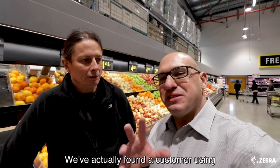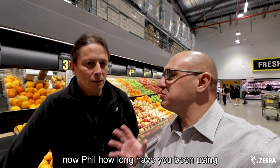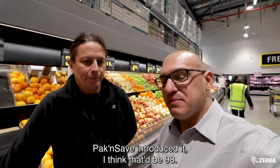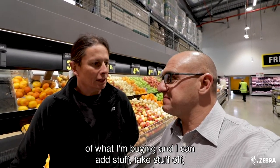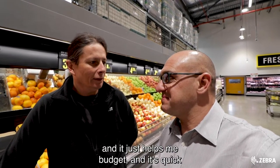We've actually found a customer using the Shop and Go solution. Phil is joining me here. Now Phil, how long have you been using the Shop and Go solution? I've been using Shop and Go since Pack and Save introduced it. I think that's about 1998. Now, why do you use it? It's quite easy and I can keep track of what I'm buying. I can add stuff, take stuff off, and it just helps me budget.